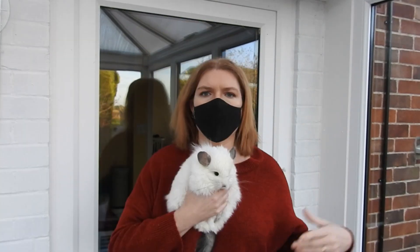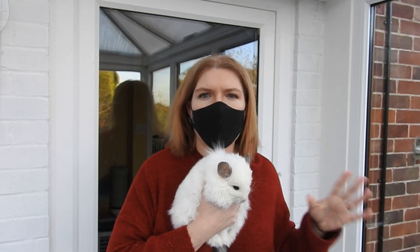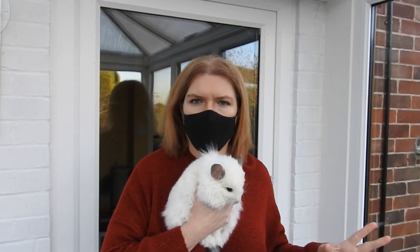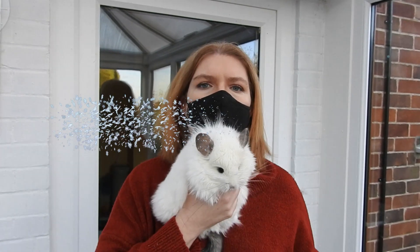In general, winter care is pretty similar to summer care. There are a few tips I can give you regarding winter care, but the care is basically very, very similar.